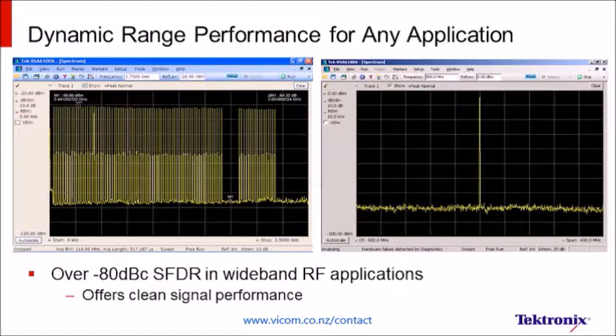Our spurious-free dynamic range of up to negative 80 dBc guarantees that you get a clean signal so you can evaluate your design without worrying about noise and other impairments being added by the instrument.